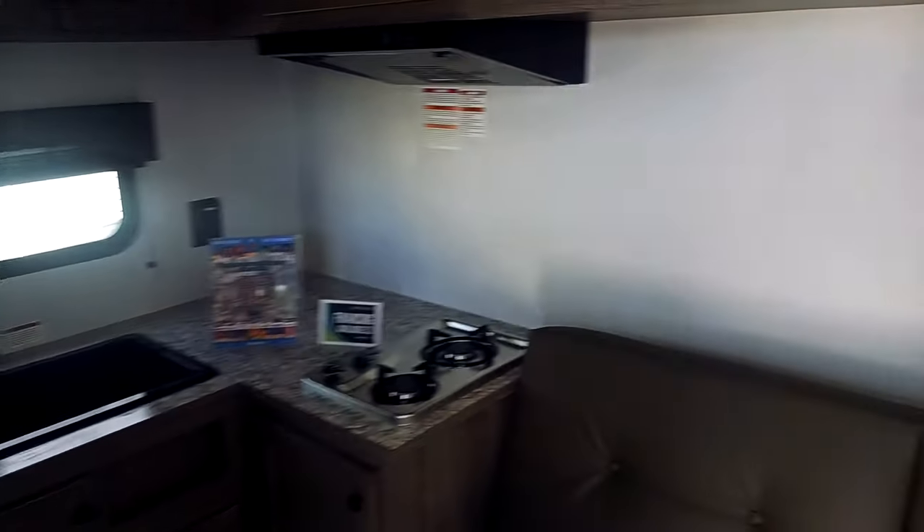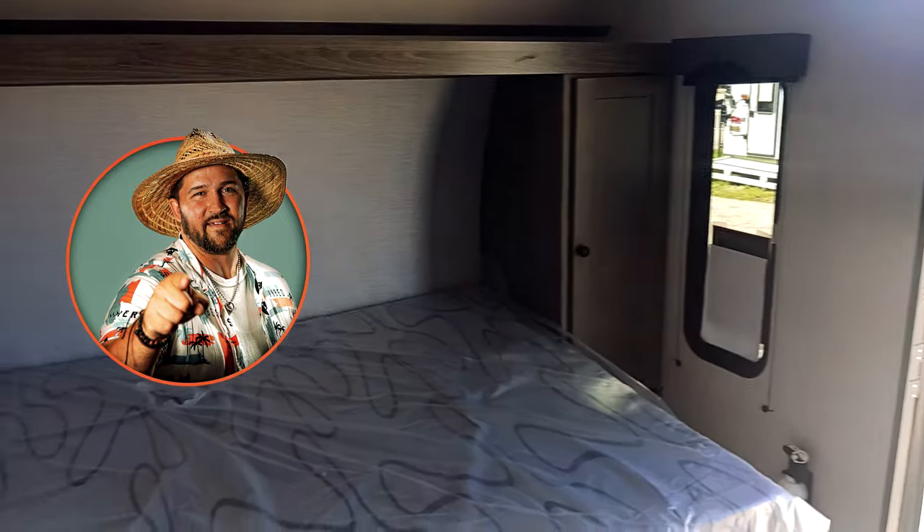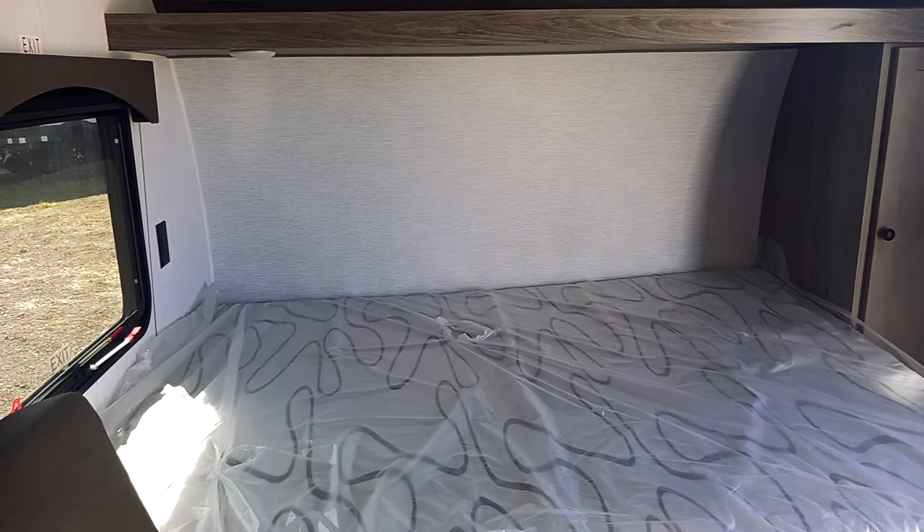This was the 13MJ in the Sunlight LTD line. I'm Mike Sampson of Straw Hat Adventures, and I'll see you guys in the next travel trailer walk-around.